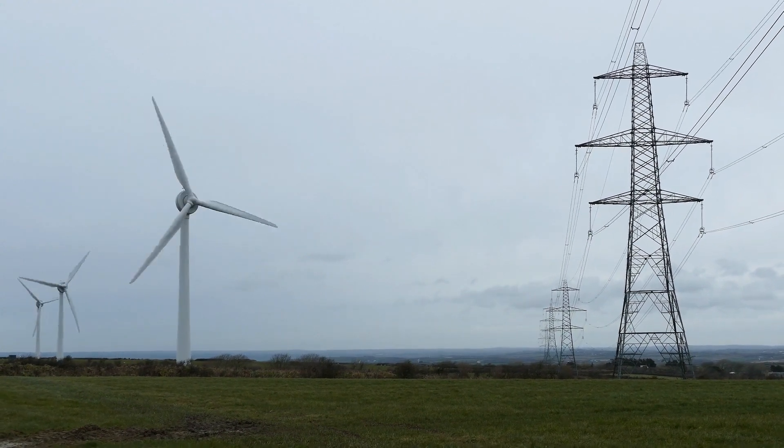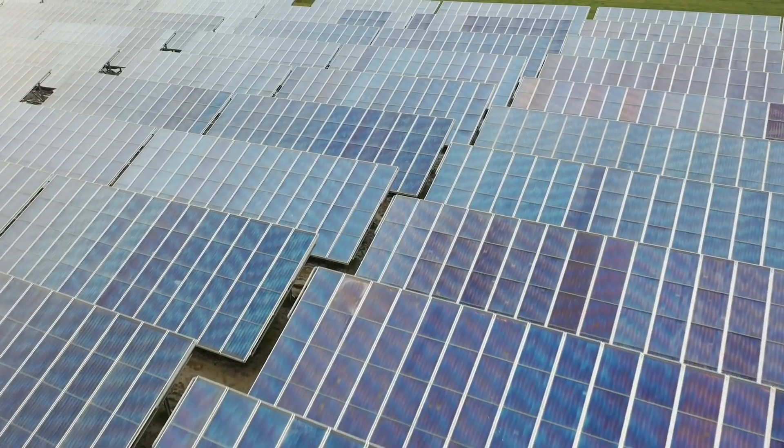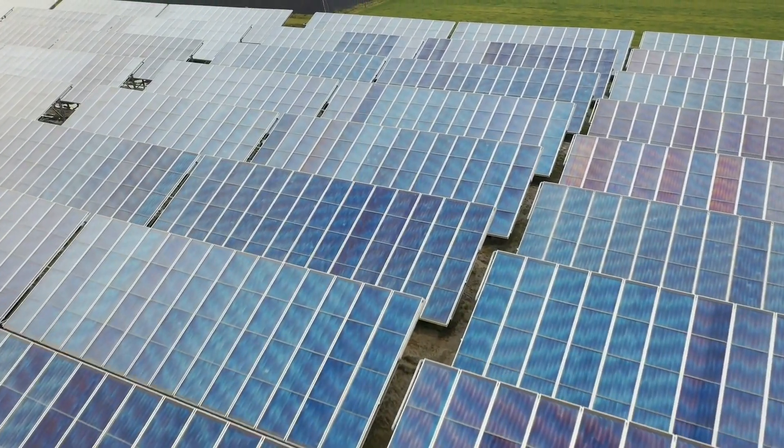The United States consumes nearly 4 trillion kilowatt hours of electricity every year, and to make that much electricity using only solar panels, we would need almost 8,000 square miles to be completely covered. But with the help of transparent solar panels, we will be much closer to being self-sufficient without having to cover an area as large as New Jersey.